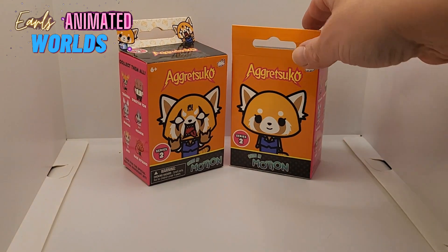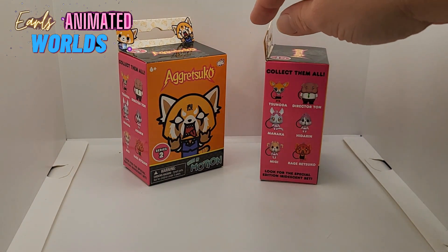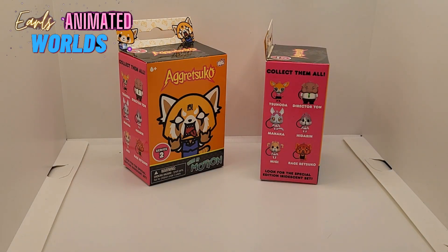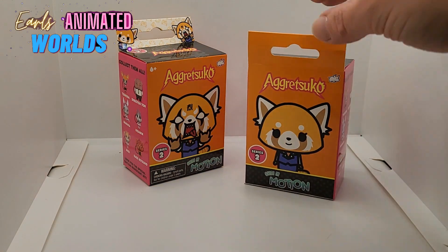They could be for your backpack or keychain. These are from the anime, as you can tell, Aggretsuko. We've got Retsuko on the box, on the front of the box, and the back of the box.